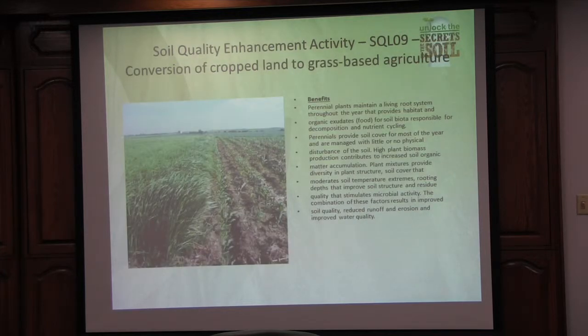A conversion of cropland to grass-based agriculture — again, when we do this, we're starting to get roots out there year-round, we're protecting that soil, and we're feeding our microbes. But we're also creating more of a food source for our cattle. I talked about the four cornerstones of soil health, but really there are five. We never talk about the animals — we need that manure and urine out there too. And this is a good way to start getting that incorporated.